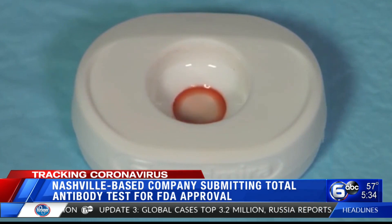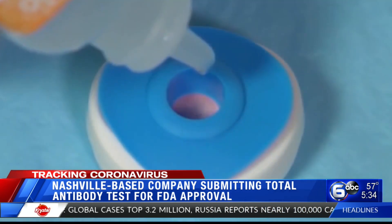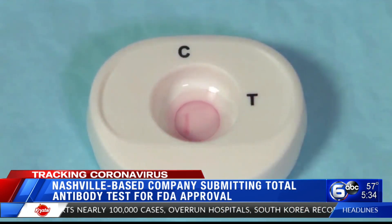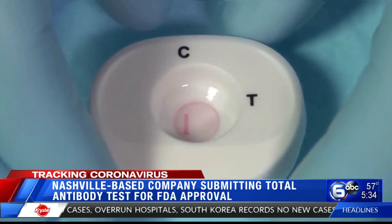This is one of the latest antibody tests to hit the market waiting for FDA approval, from Web Diagnostic Technologies, also known as WebDX, based in Music City.